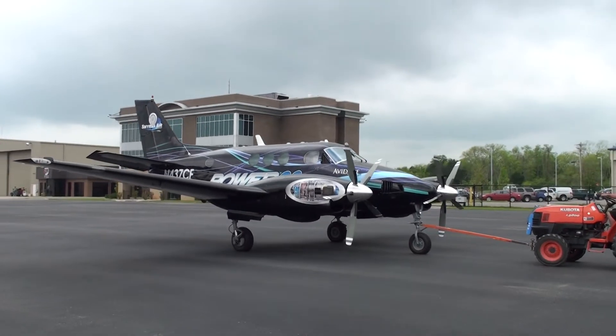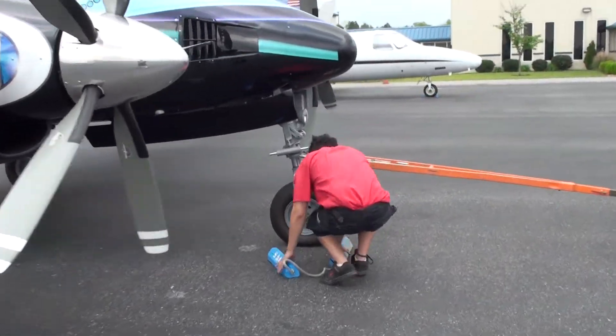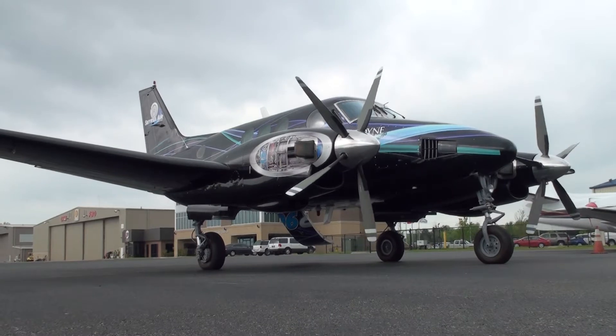The STC is an upgrade from the old Pratt & Whitney dash 20, dash 21 engines to the new GE powered 601 11As — it gives you 700 horsepower.